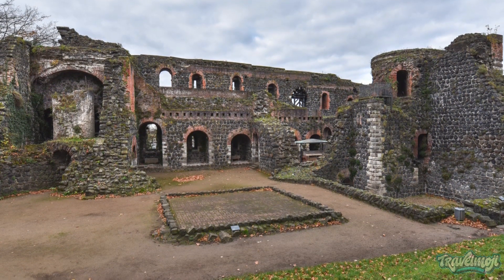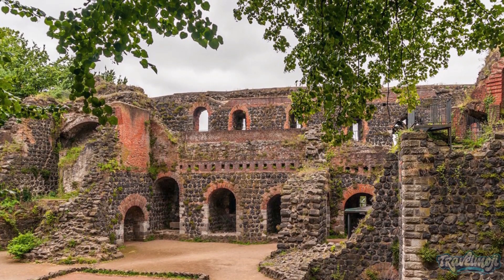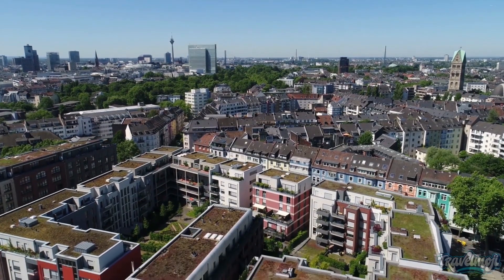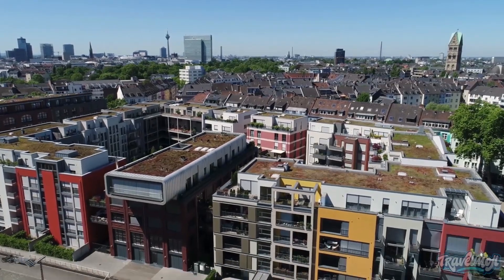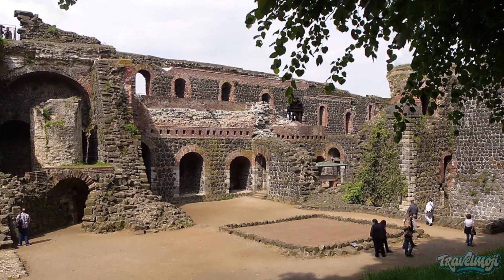Even older is the Kaiserswirth, the imperial stronghold of Emperor Frederick I, also known as Barbarossa. Although mostly ruins, the scale of the site still impresses. With walls more than 4 meters thick, the ruins also serve as a great vantage point for excellent views over the Rhine.